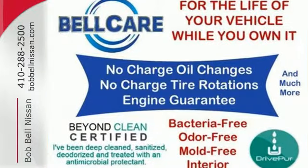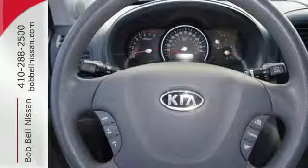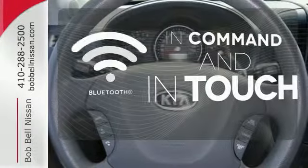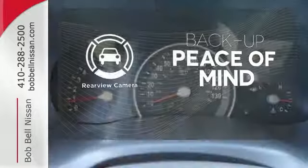Feel protected on the open road as well with its stability and traction control, multiple airbags, and anti-lock brakes. Keep your hands on the wheel and eyes on the road with Bluetooth. Hindsight is 20-20 with a backup camera.